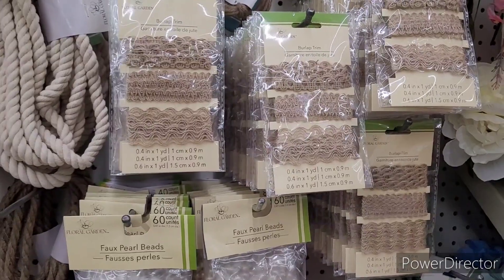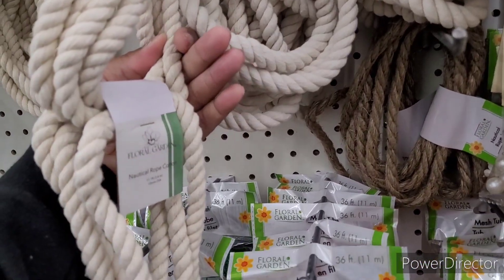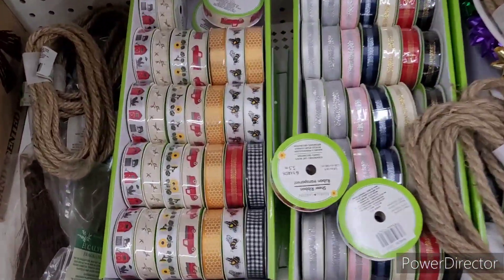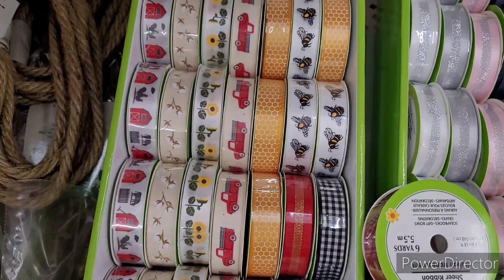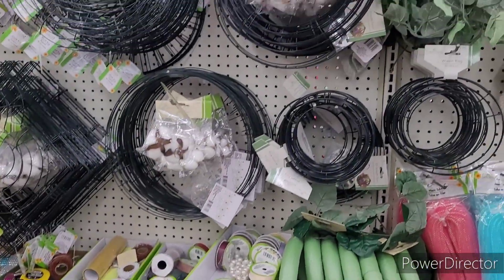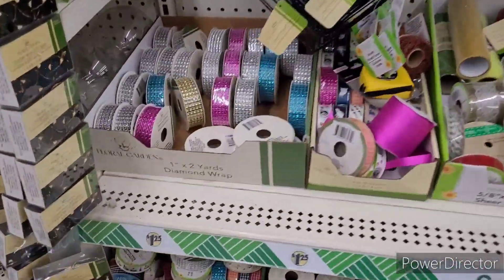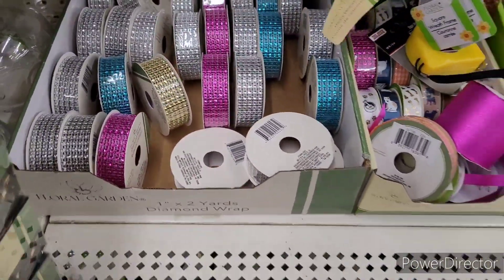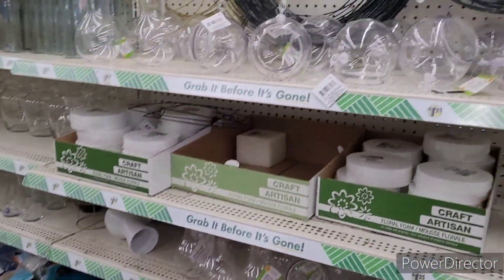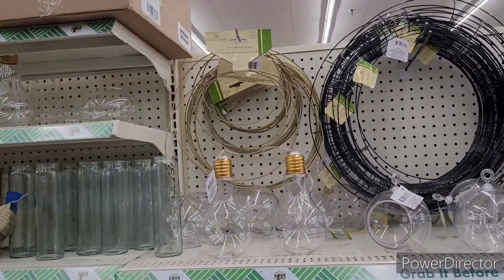They have faux pearl beads, burlap trim, nautical rope — yeah, nautical rope — mesh tubes, and some ribbon down here. I can smell those little cinnamon brooms! Here are some wreath forms, diamond wrap — I need to come in here and get a few things for some crafts. And here are the brass wreath rings.